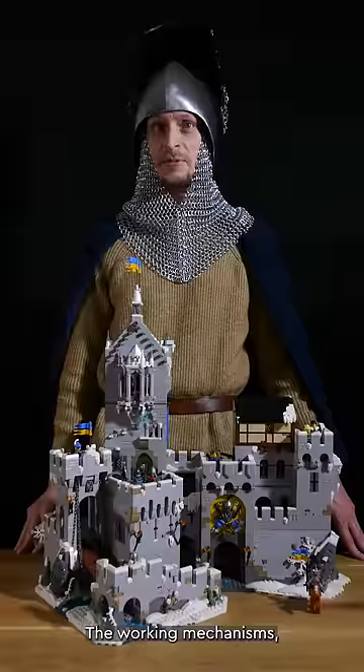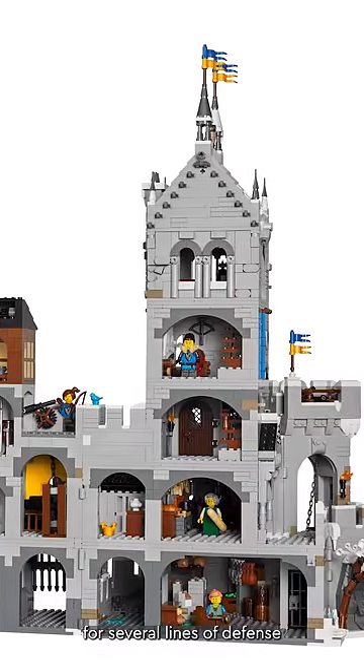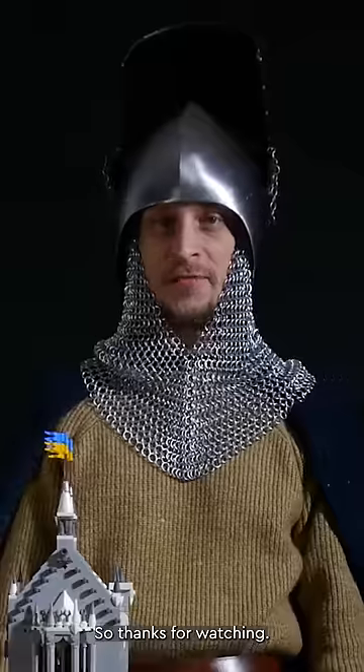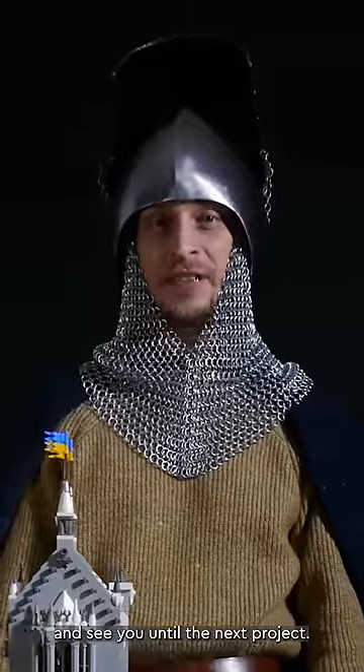The working mechanisms, accessible interiors, and the layout allowing for several lines of defense makes this set playable as well. Thanks for watching — I hope you enjoyed this little tour and see you until the next project!